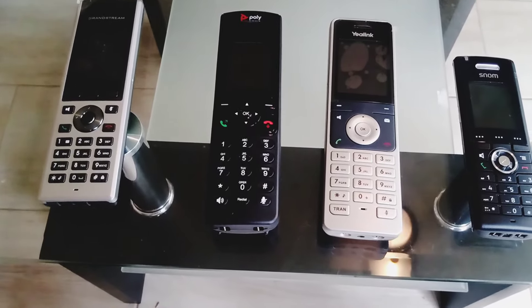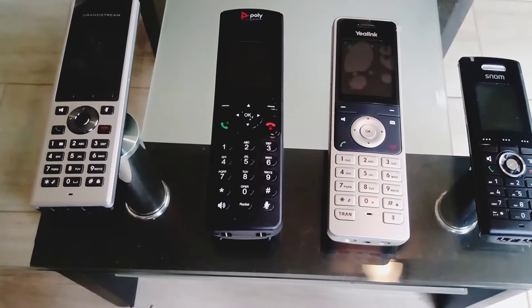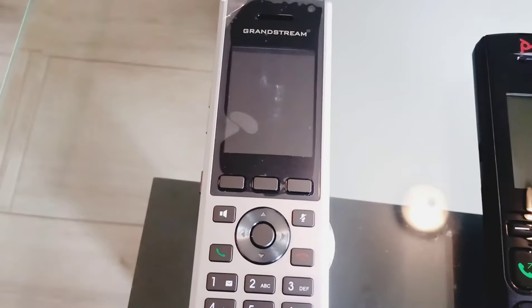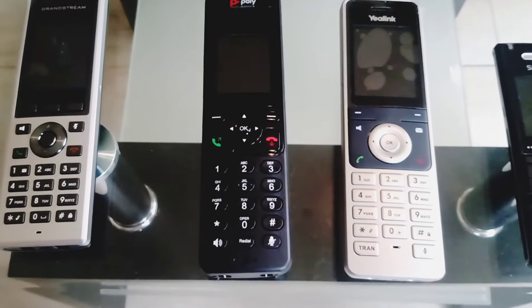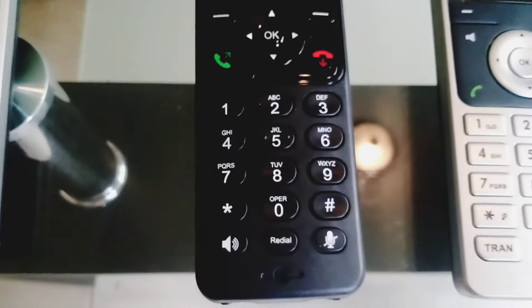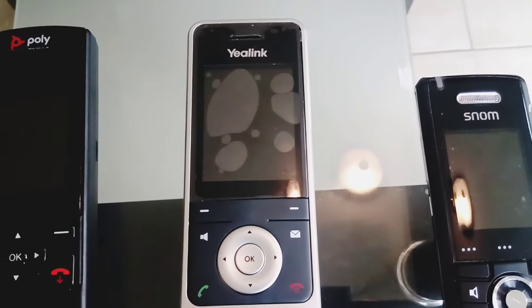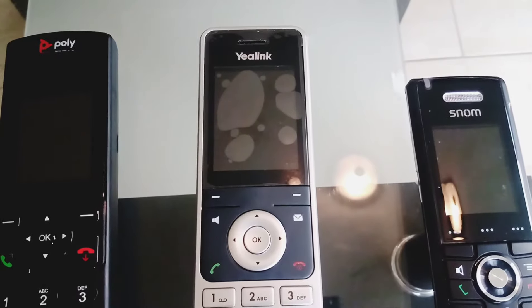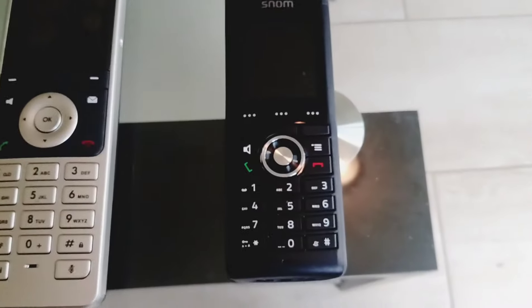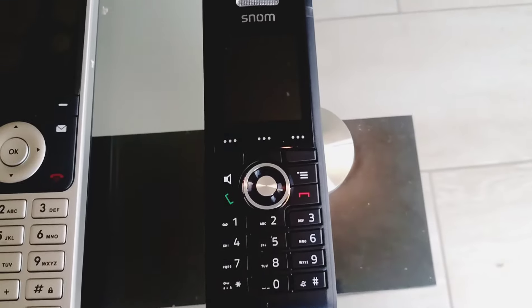So there you have it. From left to right, with an added bonus of the Snome phone that VOIP Supply sent me to do a review on: you've got the Grandstream DP730 cordless IP phone, you've got the Polycom VVX D230 cordless IP phone, you've got what is without question the most popular and most sold cordless IP phone on the market — the Yealink W60P, which will also be a future upgrade for my W52P — and then you've got the Snome M65 cordless IP phone that VOIP Supply so graciously sent me as a bonus.